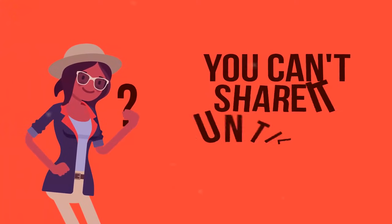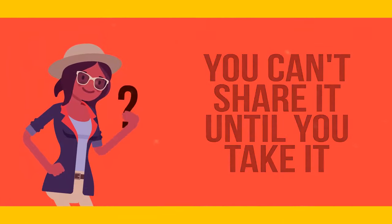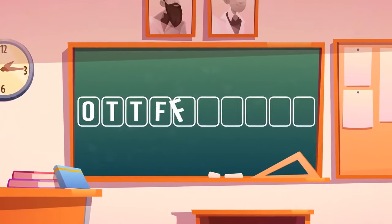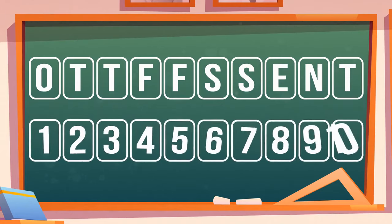You can't share it until you take it. What is it? It's a photo. You see a combination of letters O-T-T-F-F-S-S. What should be the next three letters in the line? They should be E-N-T — these are the first letters of the names of the numbers from one to ten.